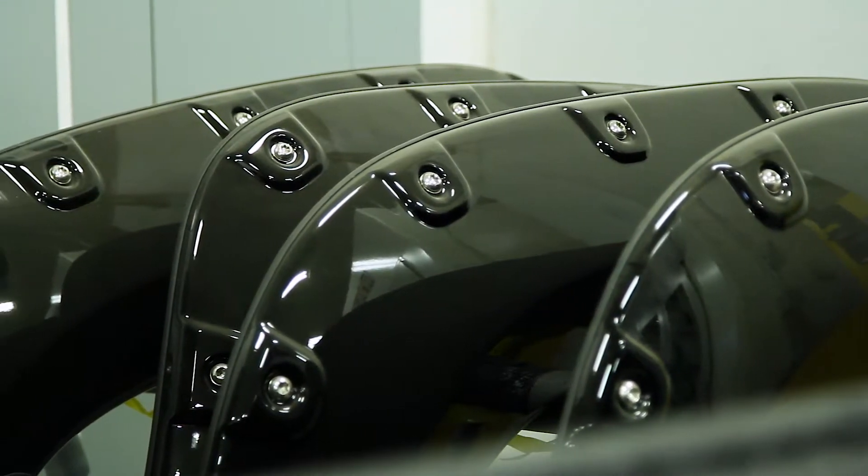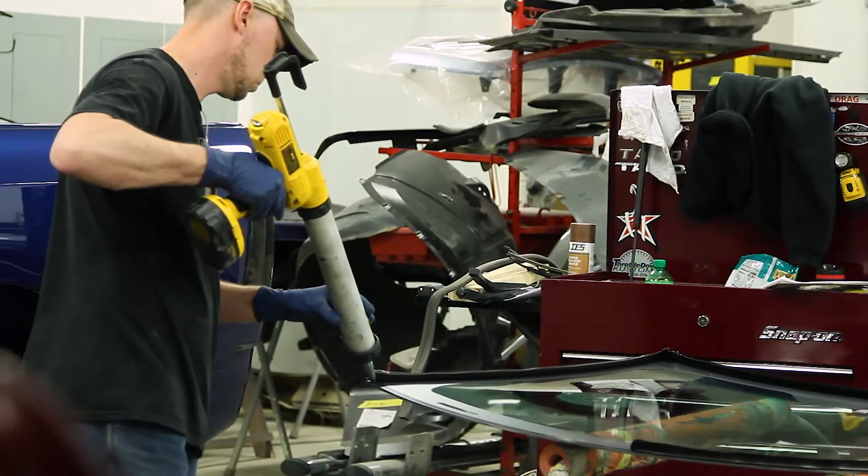We also do some custom work. We do some lift kits. We do wheels and tires. We do glass work, exterior detailing, some buffs, some nicks and scratches. If it has to do with a car, we can absolutely do it.